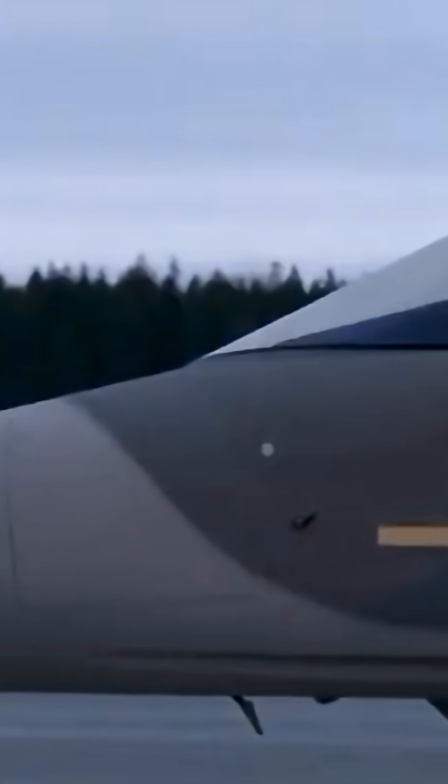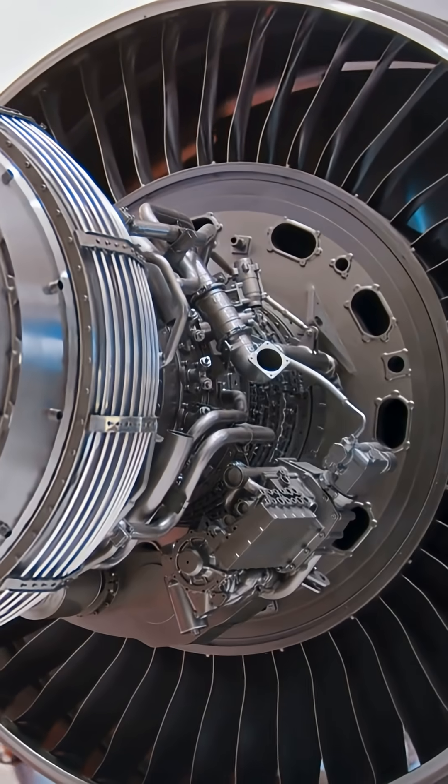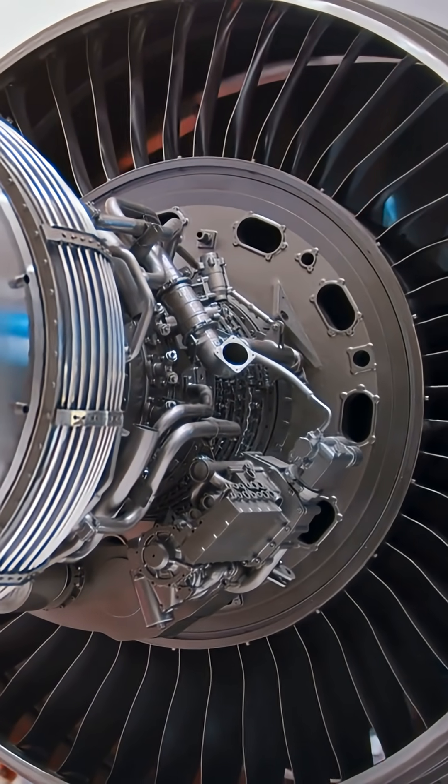Lower costs over the jet's lifetime — this balance of power, efficiency, and control makes the Gripen engine one of the most underrated technologies today.